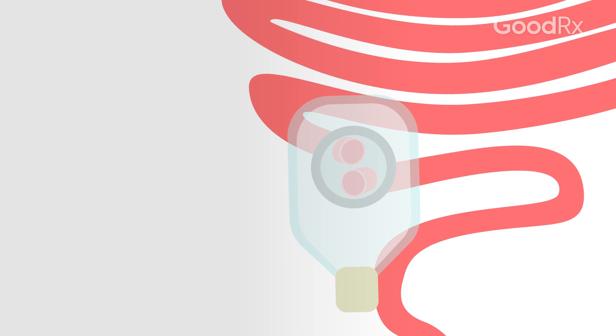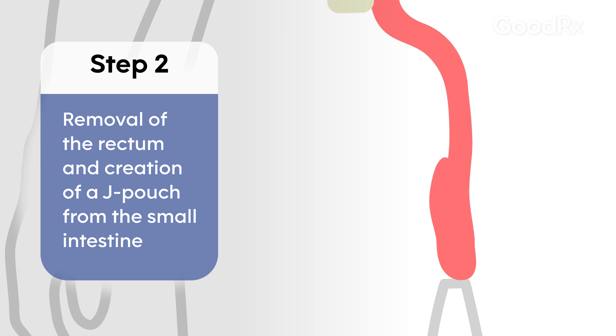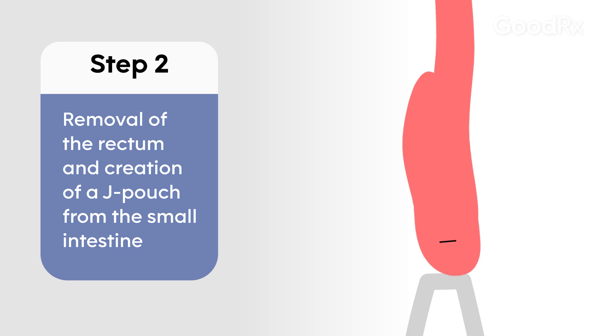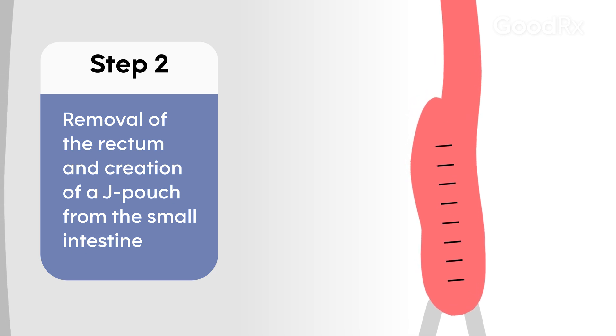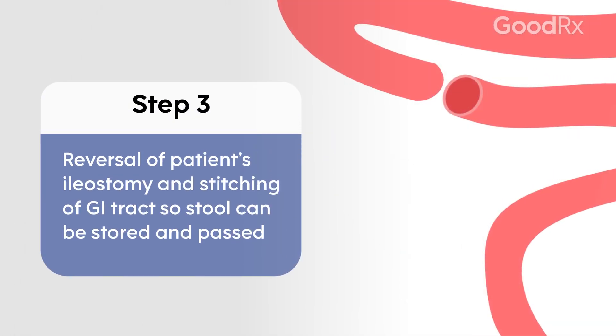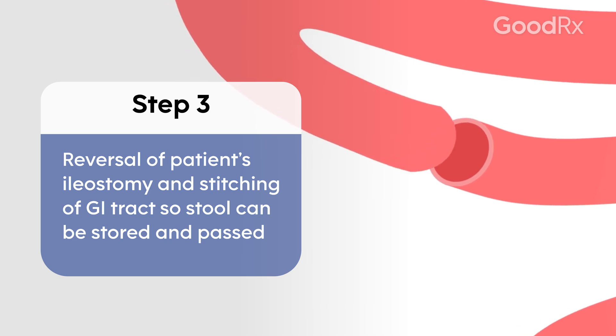Then this patient will undergo second step surgery when we actually remove the rectum and create an internal J pouch made out of the patient's small intestines and connect it to the anus. Still, the patient will have an ileostomy at that time. Then once everything is healed, that will lead the patient to the third stage when we reverse the ileostomy.